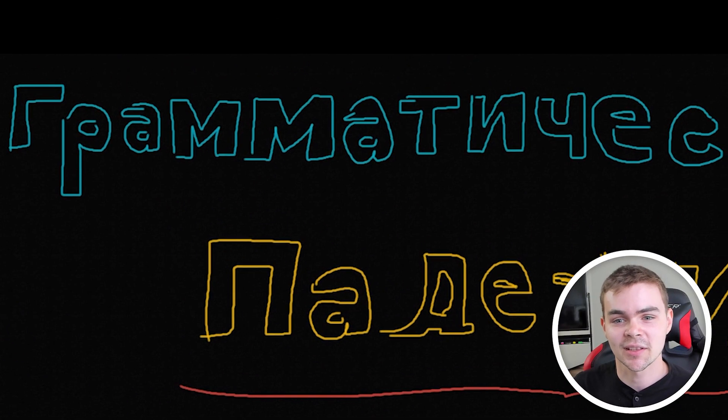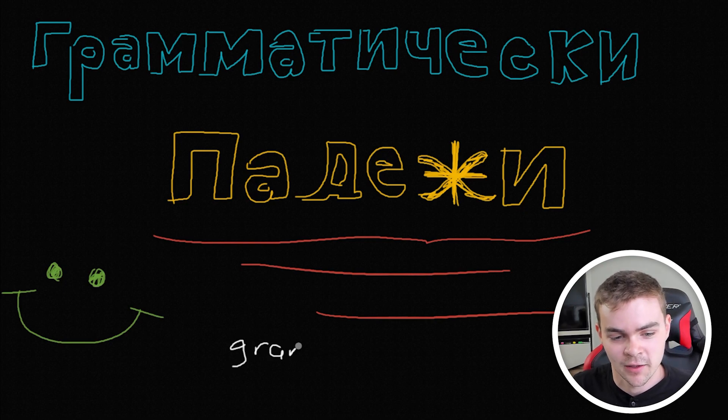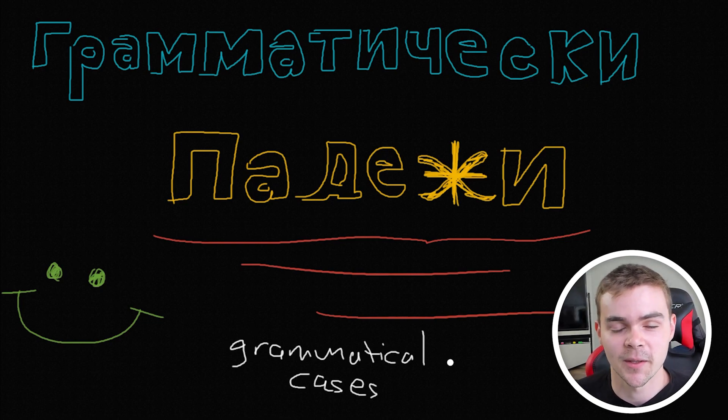Hello everybody, and welcome back to the Colang's channel, where today it will be my absolute pleasure to introduce the wonderful world of Grammaticsky Paddygy to you, or in English, grammatical cases. Now, if you're anything like me, you've never been excited to study grammar in your life, and I don't blame you at all, but cases are an integral part of the Russian language, and an incredibly cool one at that, as we're going to get into later in the video.